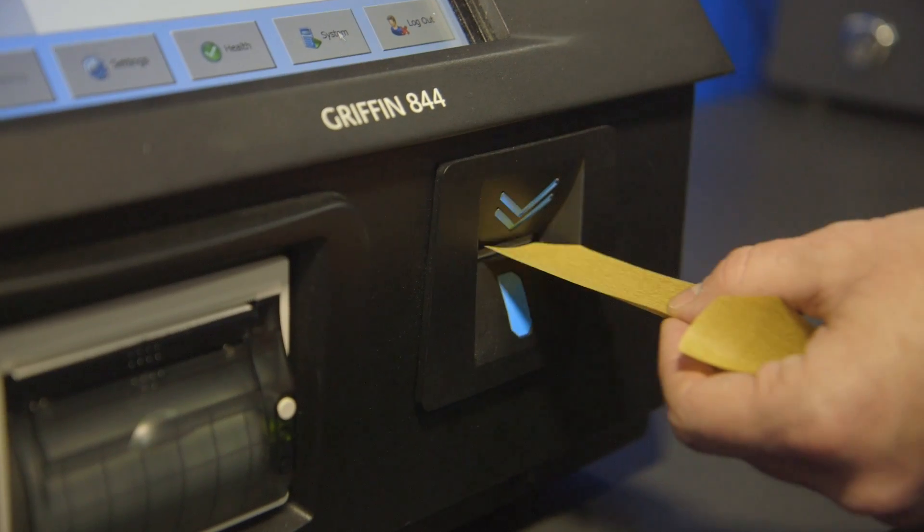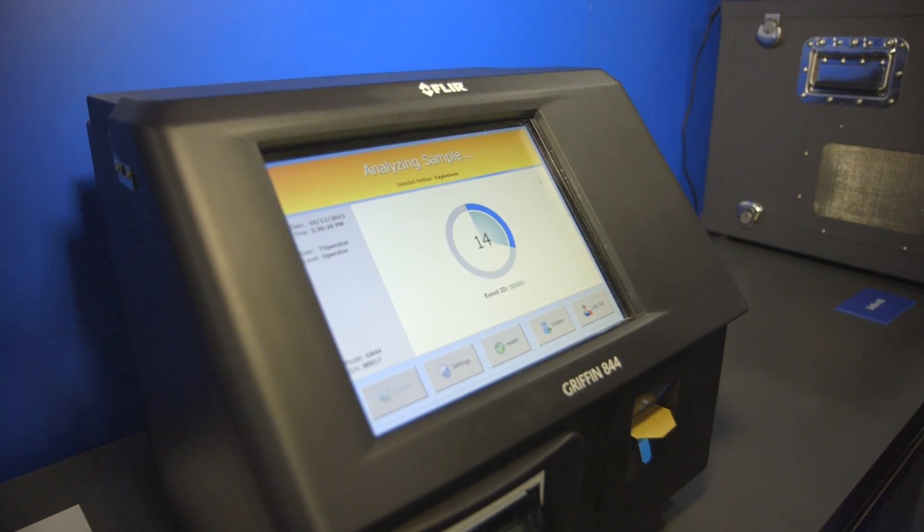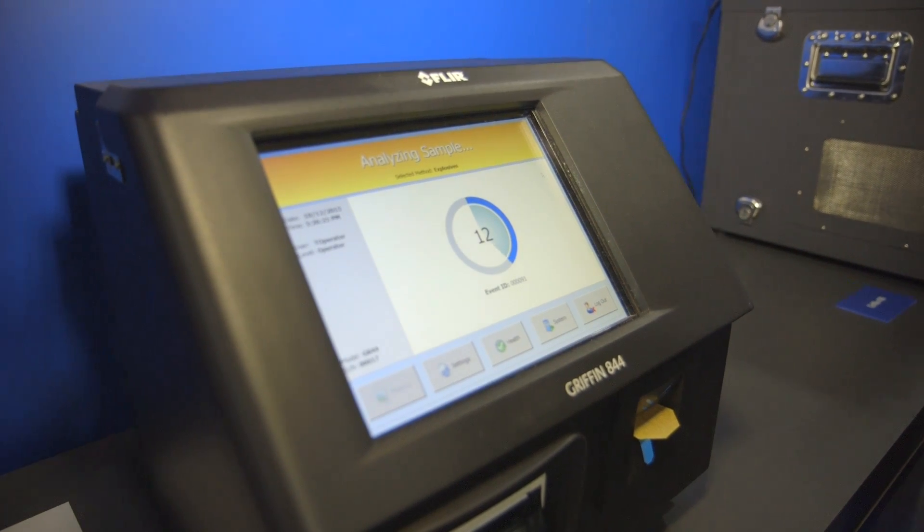The operator collects a simple sample using these reusable tickets, which are inserted into the instrument here. At this point, the system automatically analyzes the ticket itself using our core mass spectrometry technology.